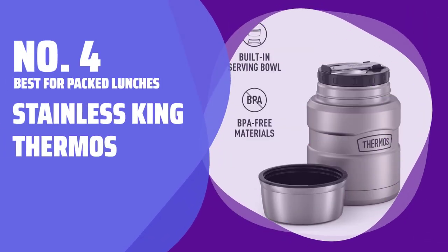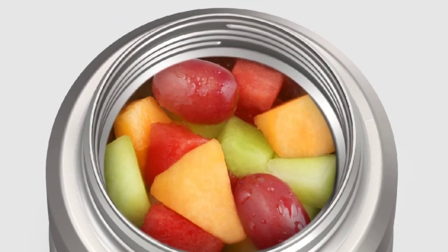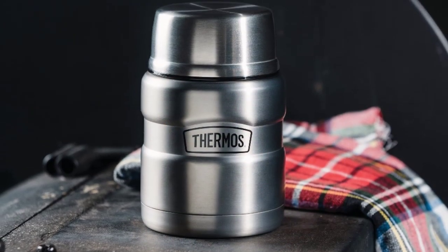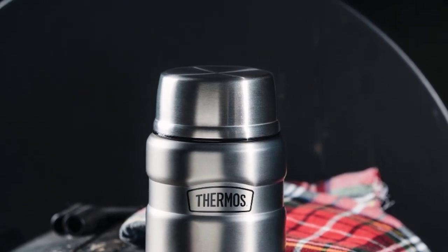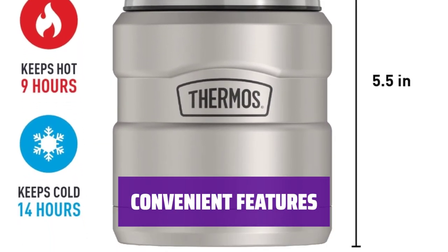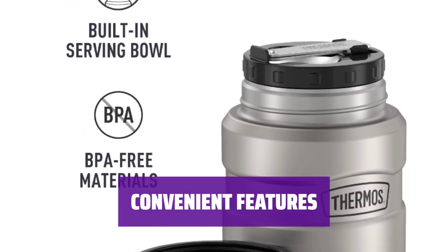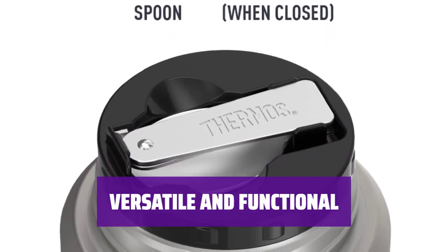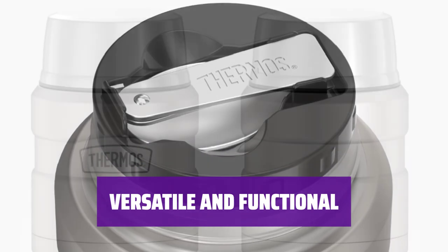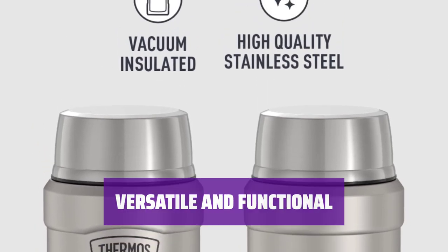Number 4. Best for Packed Lunches: Stainless King Thermos. Tired of spending a fortune on office lunches? Bring your own food with the Stainless King Thermos — it keeps your meals at the perfect temperature until you're ready to eat. It comes with a full-sized metal spoon, a vacuum-sealed stopper, and a secondary lid that doubles as a bowl. It's perfect for eating on the go or at your desk, and is an easy addition to your backpack or lunch bag.